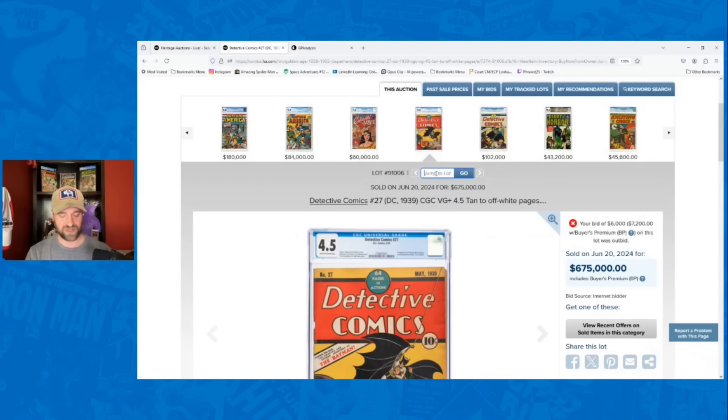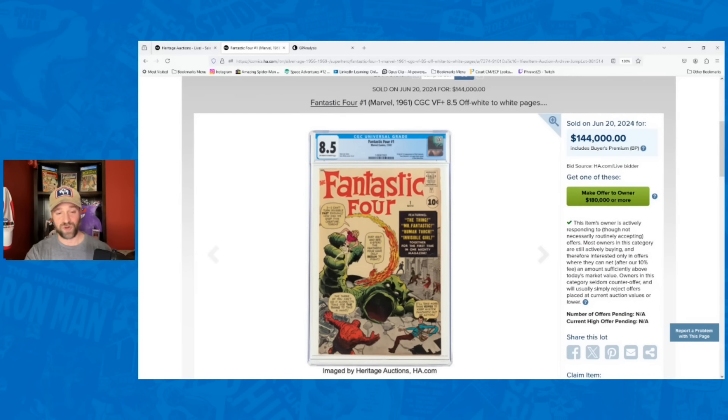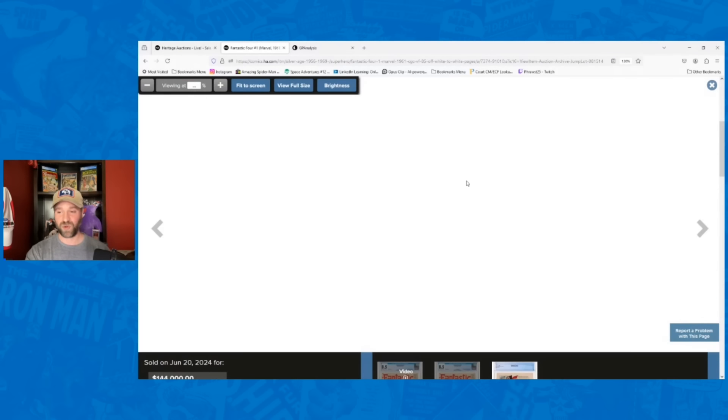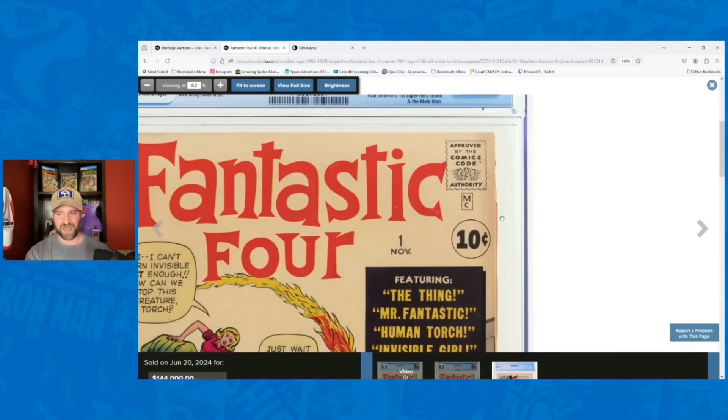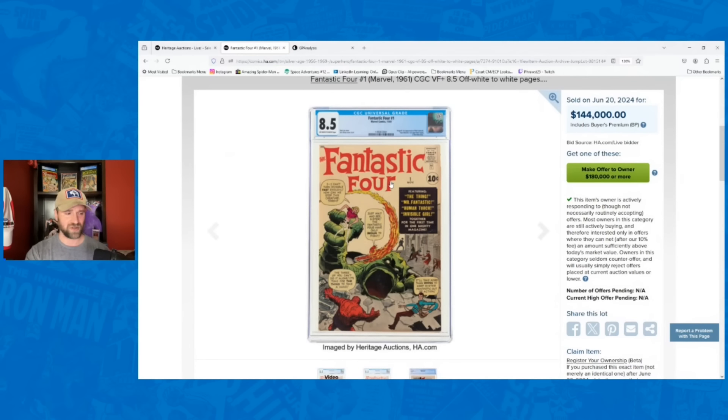The next one was a strong sale — Fantastic Four number one, 8.5. This went for $144,000. I had it going for $120,000, so 20% over my estimate. Still a big drop from the comic boom when it was $350,000, but this is the type of thing I'm talking about — silver age books beating my estimates again. That really hasn't happened very often for quite a while. I thought the yellowing compared to other copies might have caused it to go a little lower, but it didn't.